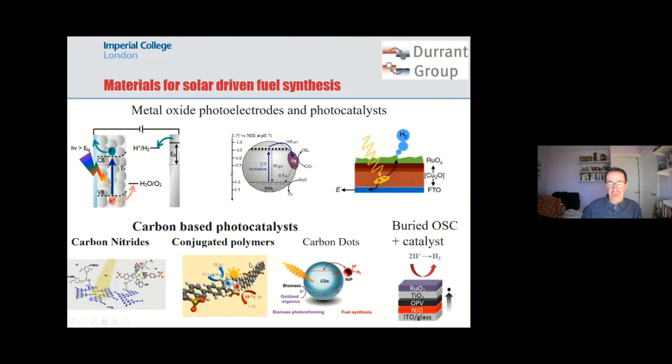Ideally you'd want to oxidize water to oxygen, but that's much harder, so typically we're driving organic oxidations — some of which are useful, some not, and I'll come to that later. There are now many examples of carbon-based materials as photocatalysts, including carbon quantum dots. I'm going to focus in this talk particularly on carbon nitrides, and then in the second half on conjugated polymers.